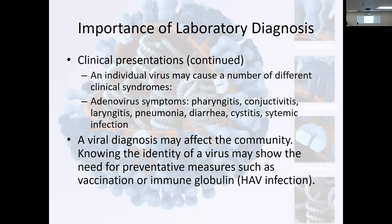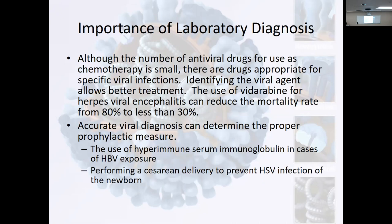The viral diagnosis may affect the community. Knowing the identity of the virus may show the need for preventive measures such as vaccination or immune globulin. Although the number of antiviral drugs for chemotherapy is small, there are drugs for virus infections. We've heard this for a while — we did have some treatment options.